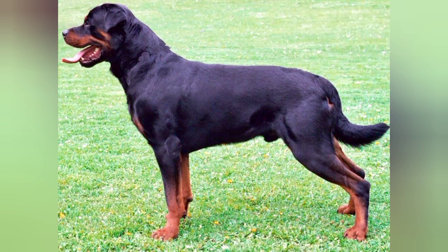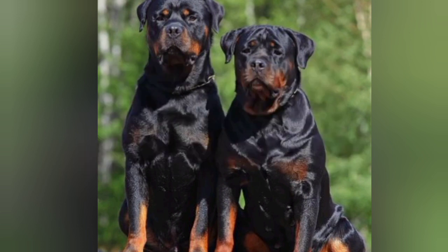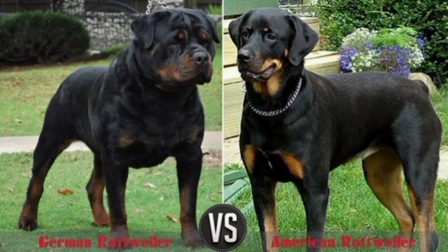There are types of rare Rottweiler, tailored Rottweiler, and American Rottweiler. This is the link in the description. There is a black and tan. It was a long time ago.